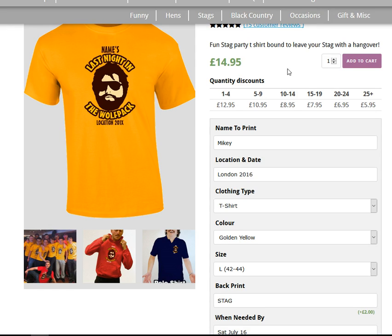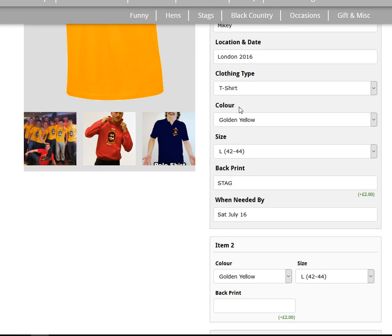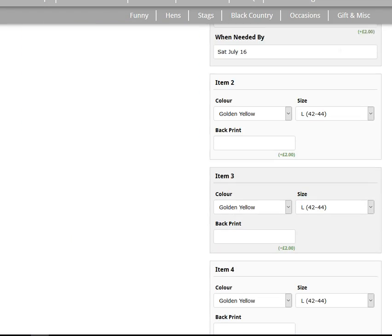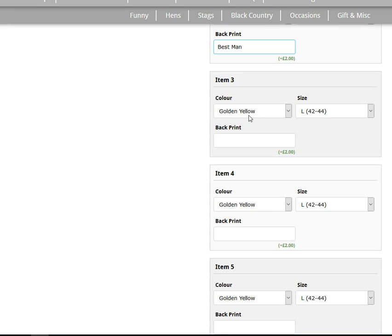For this order we want five t-shirts, so we'll change the quantity to five. That moves us down to the second item — the second t-shirt to print. We get to pick the color, size, and nickname for the back. We're going to have the stag in red so he stands out, and all the rest in yellow. The second one will be golden yellow, large, with 'best man' on the back. The others you just go through and edit the color, size, and name — they'll all stay yellow, large.